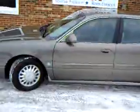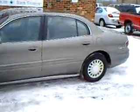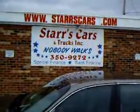So that concludes our tour of our 2002 Buick LeSabre Custom. Come on in and see us — we'll have our salesman happy to show you this vehicle as well as any others on our lot. Or give us a call at 440-350-9272. And remember folks, Stars Cars and Trucks — nobody wants.